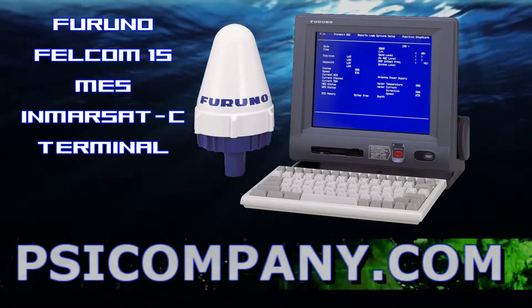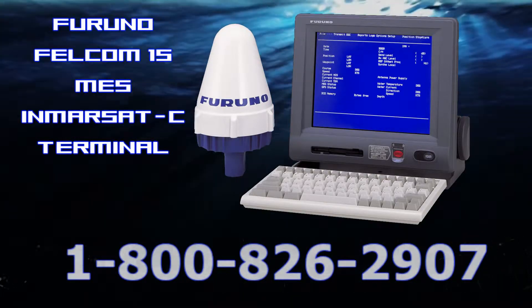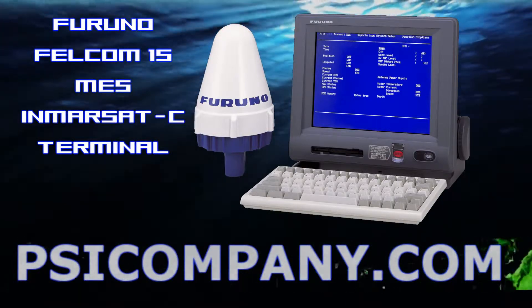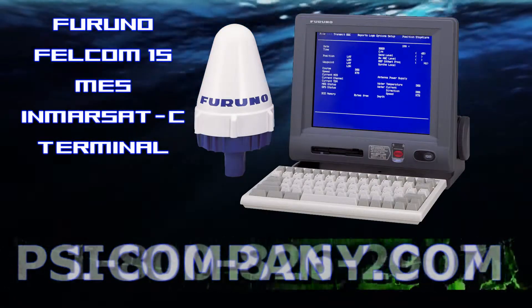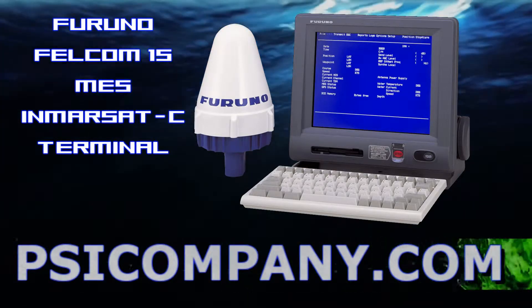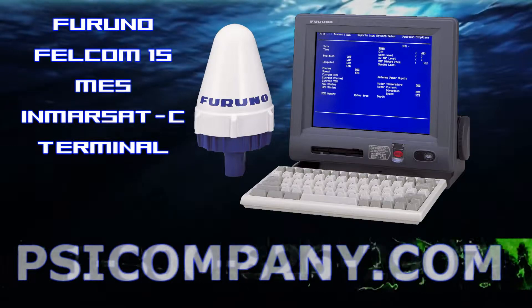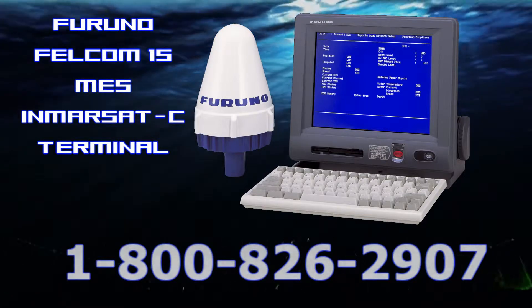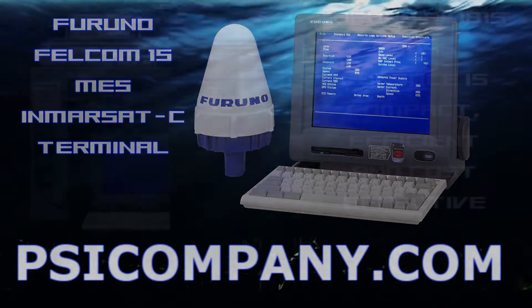Also included is the Furuno FELCOM 15 Inmarsat-C. The Inmarsat-C system provides a quality two-way telex and data link between ships and other parties at sea or on land. The FELCOM 15 provides all functions and services of the Inmarsat-C system: EGC, safety net, fleet net, distress message handling, two-way digital store and forward messaging including polling, data reporting, and email. Distress alerts are initiated by the remote distress alert button; the distress message includes the ship's position and is easily edited. The distress alert button is incorporated in the display for emergencies. Data files and utility programs on floppy disks are easily loaded into the processor through the front-loading disk drive in the display unit.